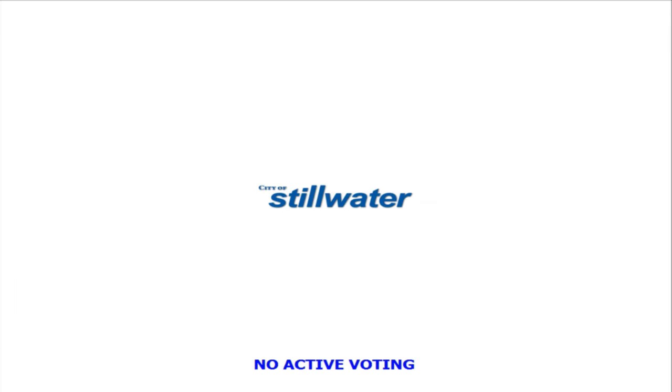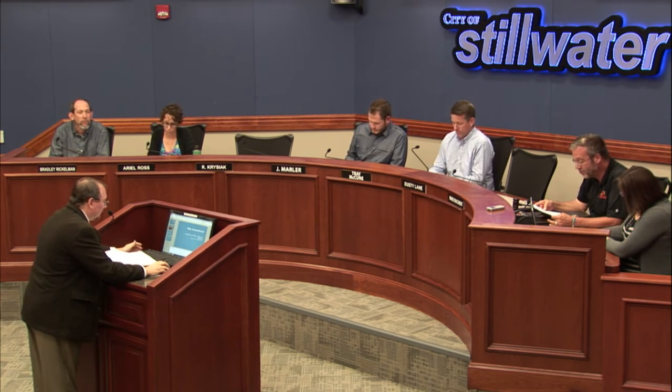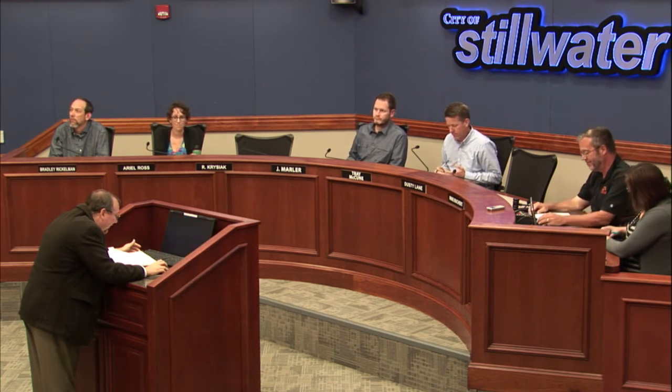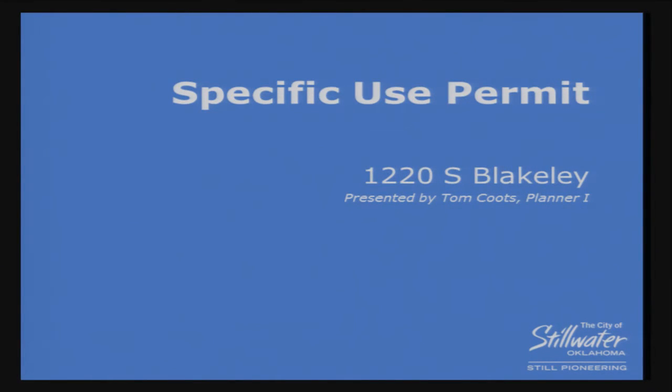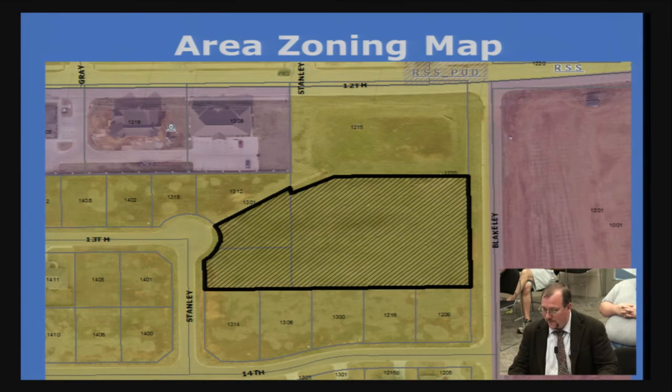Item 2C: Grace Presbyterian Church Specific Use Permit — requesting review and approval of a specific use permit to construct a church at 1220 South Blakely Street in the RSS District. Tom Coutts, Development Services. This is a request for a specific use permit to construct a church on the highlighted property. It is zoned RSS — residential small lot single family. The property is surrounded on the north, west, and south sides by RSS zoning. To the north is a detention pond, south and west are residential flat and residential lots.